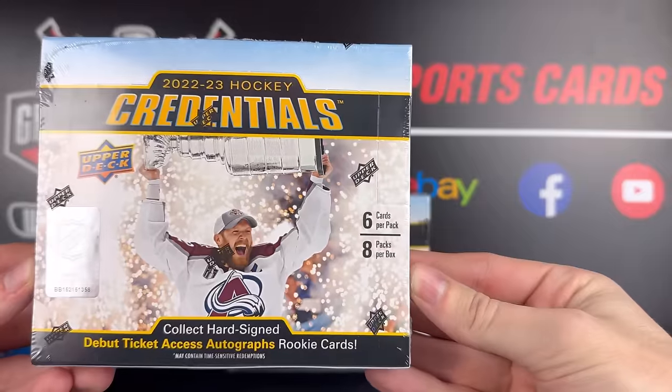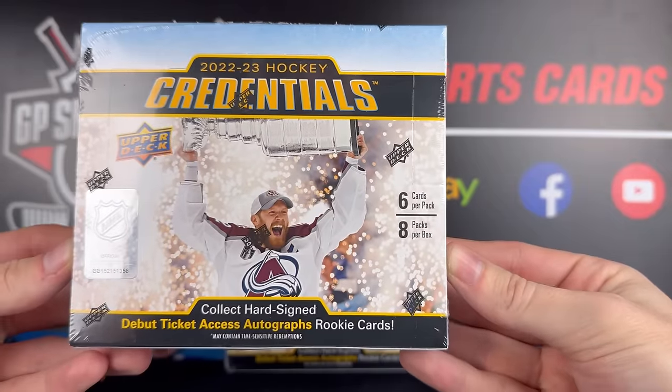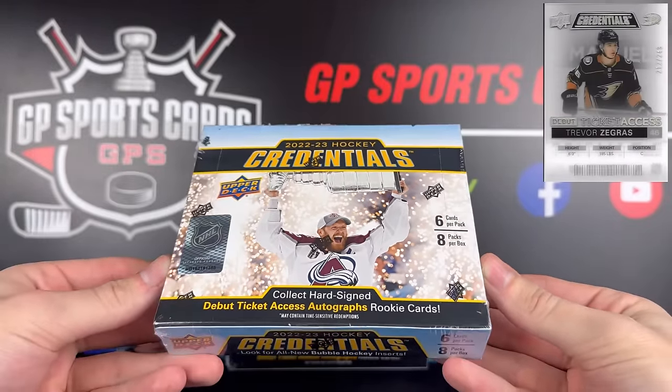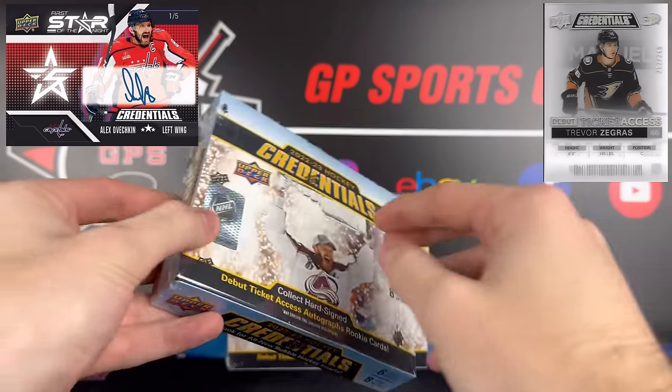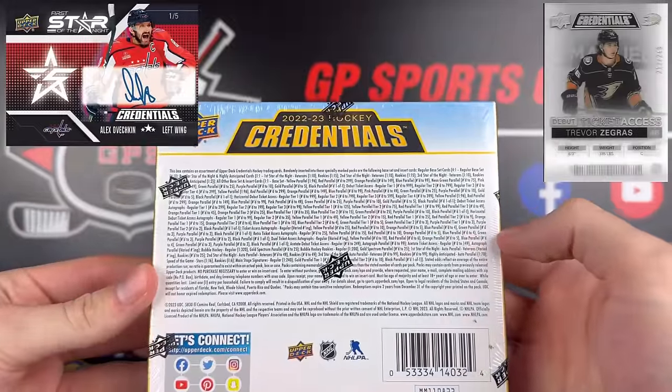We're going to be looking at six cards per pack, eight packs per box with a guaranteed autograph or acetate card in each box. Of course we will be hunting after those debut ticket autographs as well as the Star of the Night autos, which contain some of the bigger name vets like McDavid and Ovechkin.